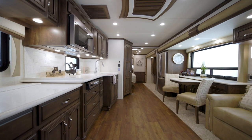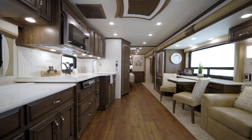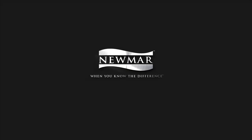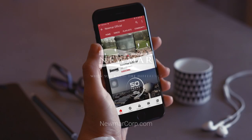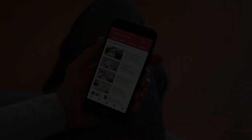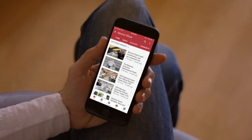On behalf of everyone here at Newmar Corporation, we want to thank you for joining us on this tour of the 2022 Country Star. For more information, visit your nearest Newmar dealer or visit newmarcorp.com today. You'll also want to subscribe to our YouTube channel and turn on notifications so you're the first to know when we add new product videos.